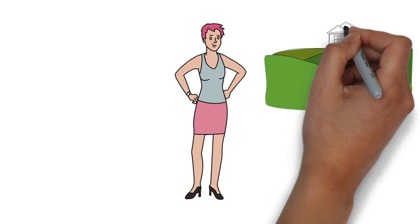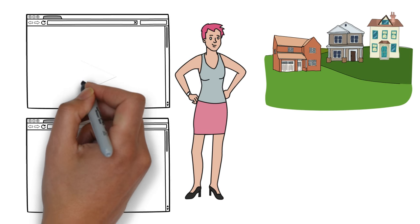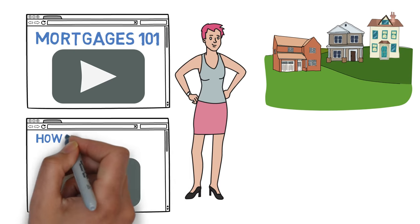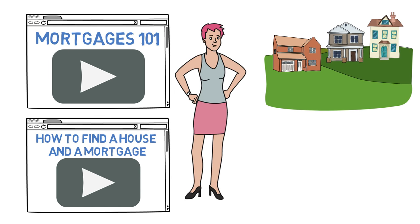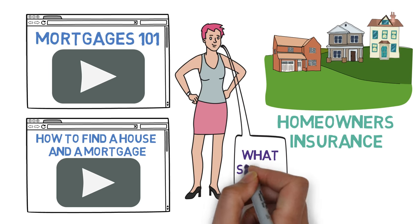Meet Emily. Emily is in the process of buying a house in the suburbs. She has just watched our two videos — Mortgages 101 and How to Find a House and a Mortgage — so she knows exactly how to get a great home with great financing. However, she still has no idea how to get homeowners insurance. What should she do?